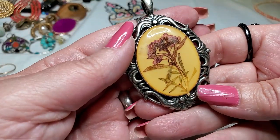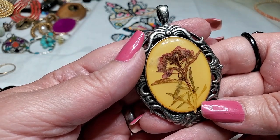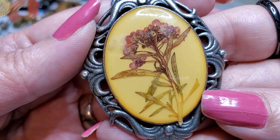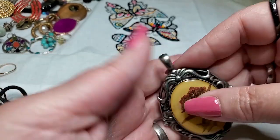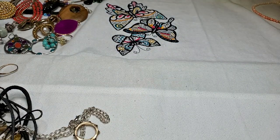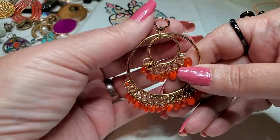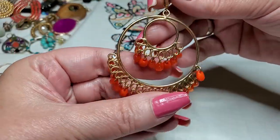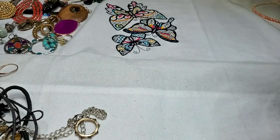Oh, we have a pendant — and those are real flowers in there. Yeah, see it? Very pretty, nice big bail. You can put that one on that torque too. Okay, we have a gold tone earring with some acrylic orange acrylic beads.